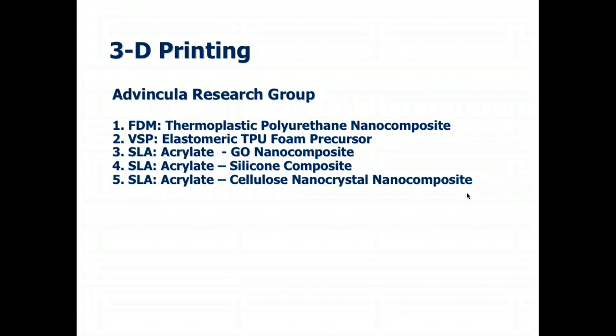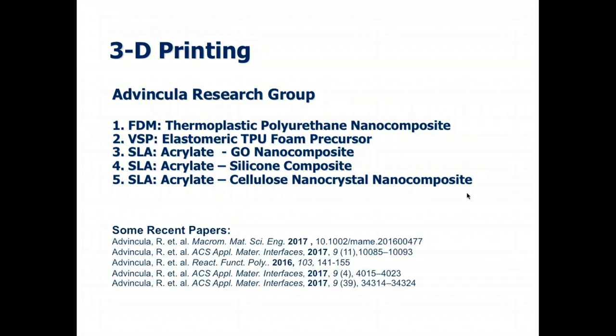We do other types of 3D printing materials in our group, including the use of acrylates, silicone combinations with PLA and polyether ether ketone, and so on. We use a variety of 3D printing methods from FDM — fused deposition modeling — to VSP, which is viscous solution printing, through SLA, stereolithographic apparatus. Some of our recent papers are outlined here, and I'll be happy to share more or point you to our group website.